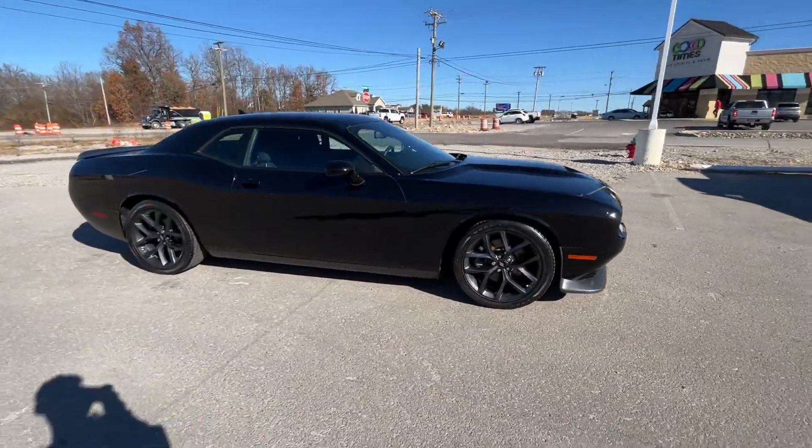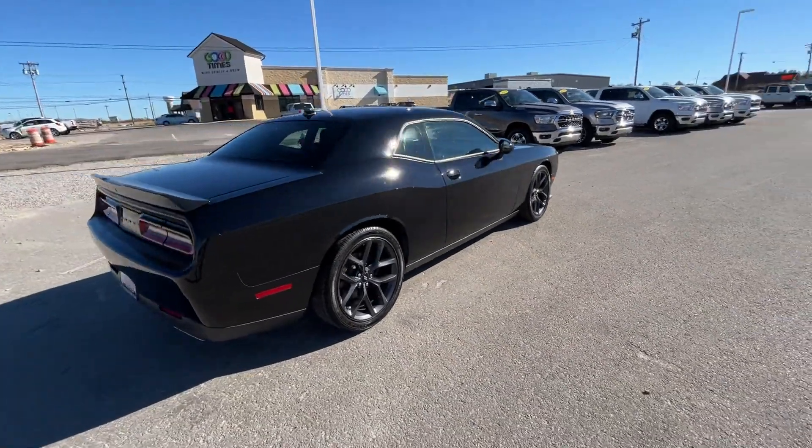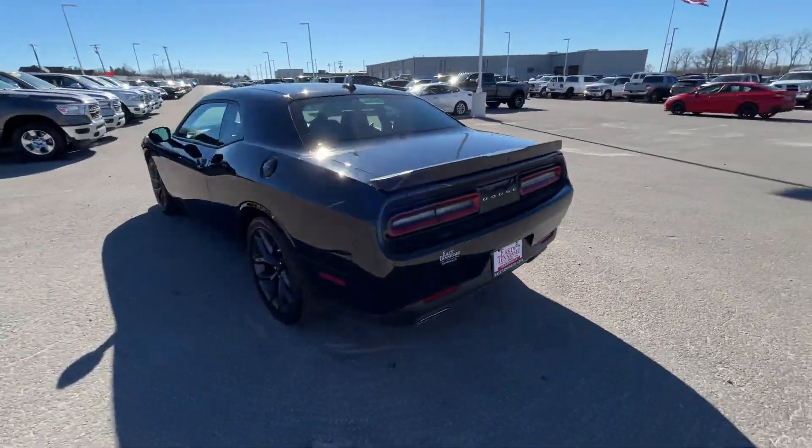2019 Dodge Challenger with less than 32,000 miles on the odometer. This coupe is sleek and stylish with added comforts.